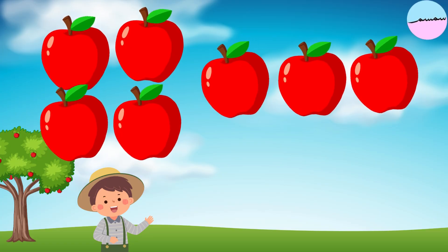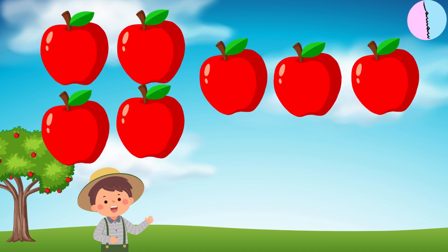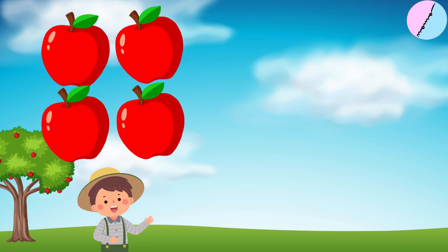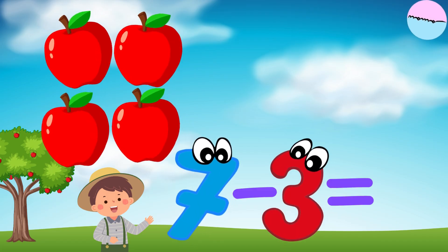A farmer picked seven apples from his tree. He gave three apples to his neighbor. How many apples does the farmer have left? Seven apples minus three apples equal four apples.